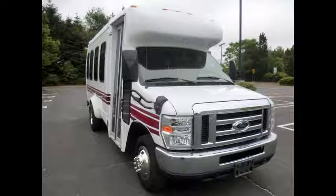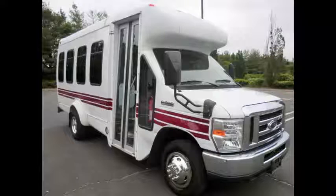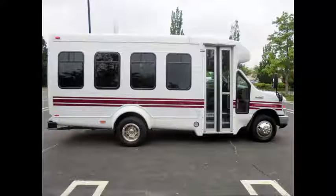Fully reconditioned used bus ideal for church, assisted living, hospitals, shuttle service, charter, and team sports. This is an easy to drive minibus and great for adult transportation. It can accommodate up to 14 passengers plus driver.